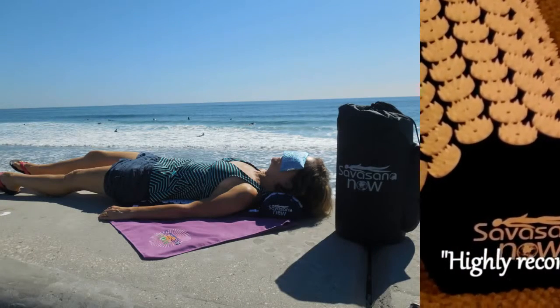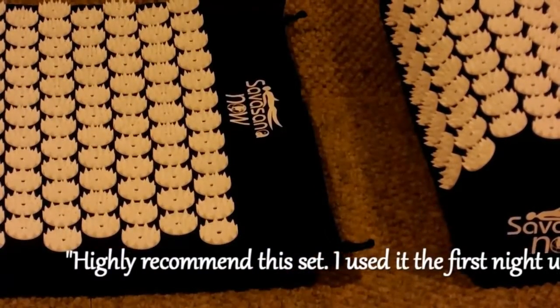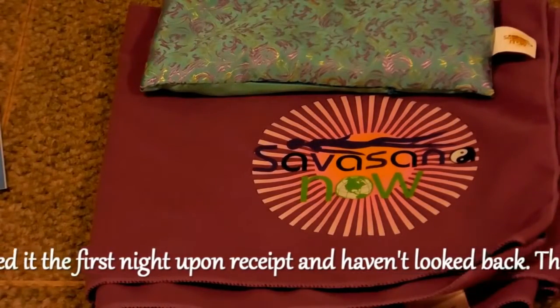That, in turn, increases the flow of oxygen and nutrients, helping your body's natural healing power to work most effectively.